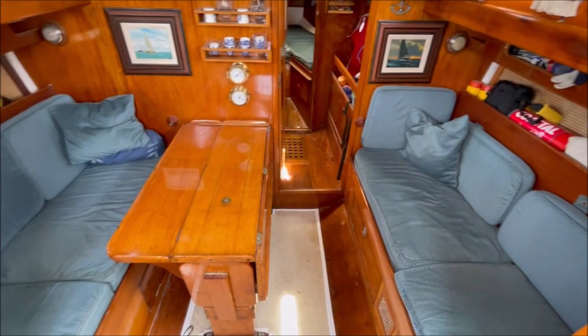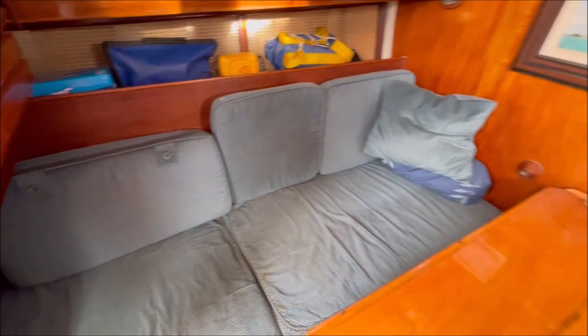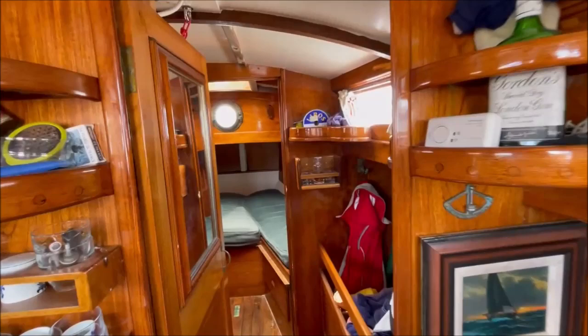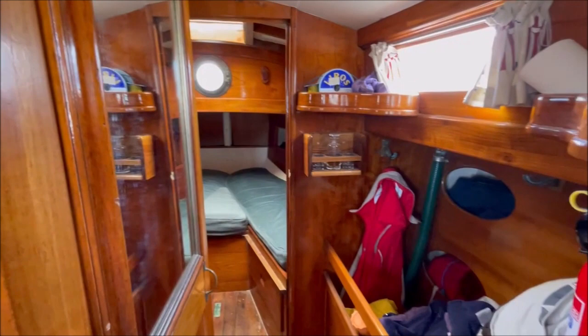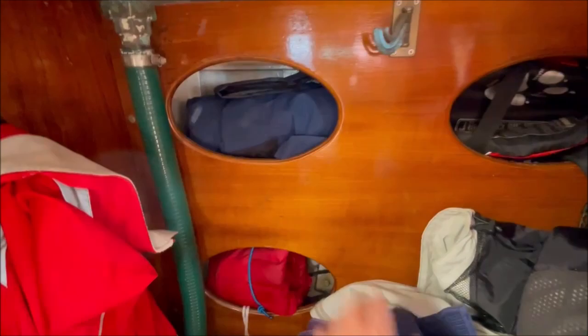Main saloon with a drop-leaf varnished teak table and saloon settees either side, with the extension box at the aft end to increase the length — same on the starboard side. Moving forward, solid varnished teak door through the bulkhead. To starboard under the deckhead is a big storage bin, wet locker with all your safety gear, and cubby holes outboard.